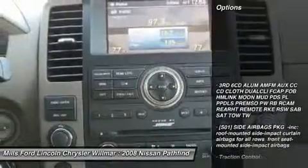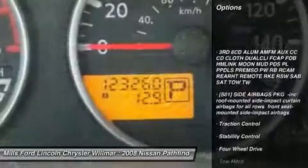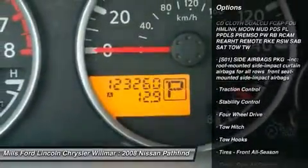Here are some of this vehicle's great options: backup camera, CD changer, stability control, keyless entry, anti-lock braking system, tow hitch.